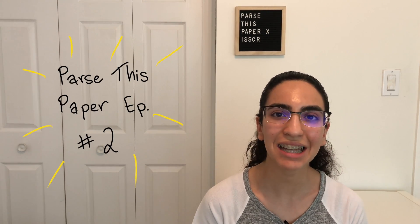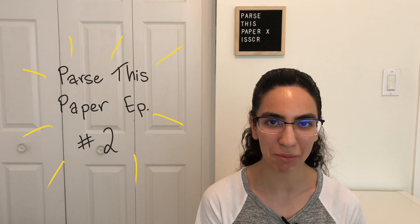Hey homo sapiens, Parman here. Welcome to the second episode of Parse This Paper with Parman. In this series I pick an interesting paper, give some background info on the topic or topics covered, and then go through some of the interesting points in the paper itself. This episode is a very special one because it's in celebration of me being the high school science correspondent for ISSCR 2021.